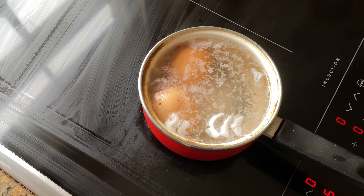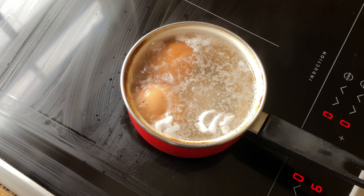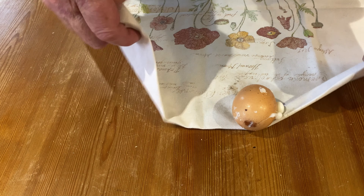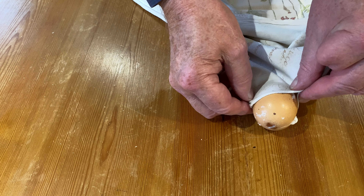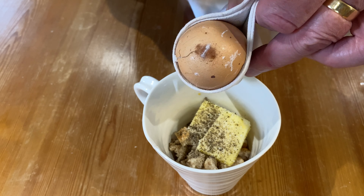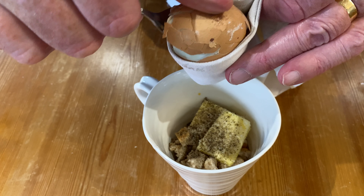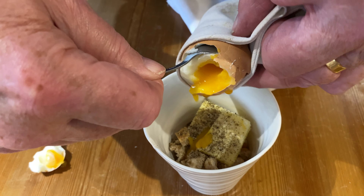I would suggest boiling medium to large eggs for about four and a half to five minutes. Wrap a folded tea towel around the eggs to give yourself a hold on the egg without burning your fingers. It doesn't matter if the eggs crack in the boiling — you're going to remove the shells anyway. Remove the top and then eviscerate the rest of the contents out of the shell.